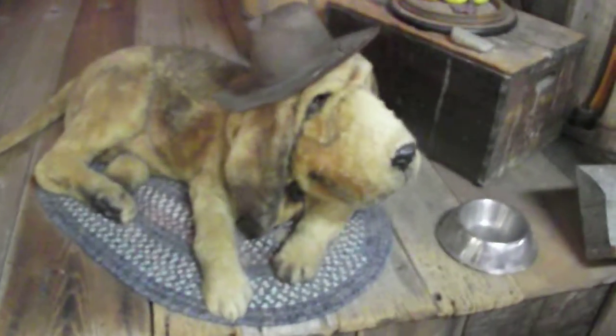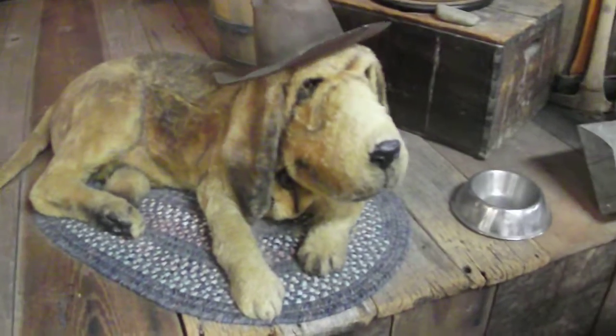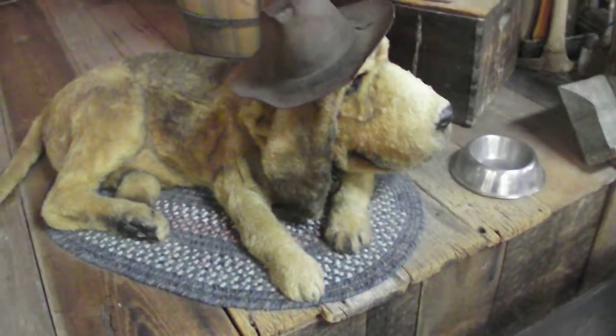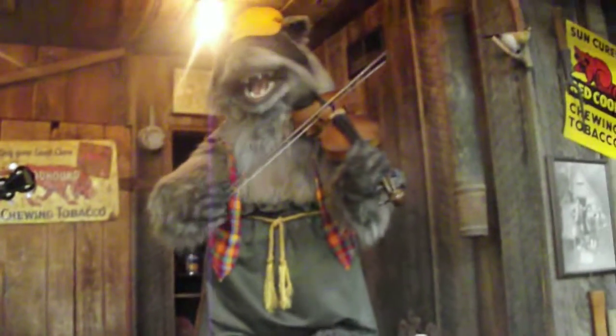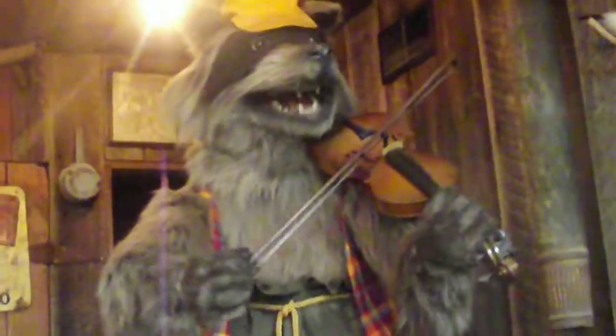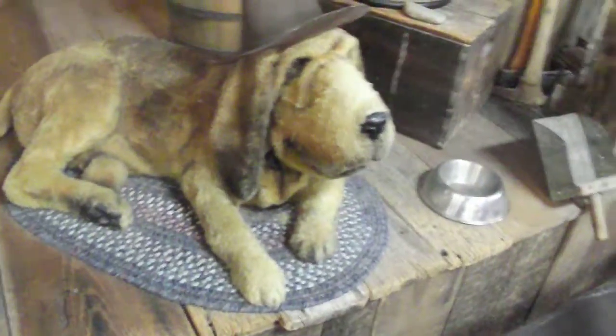They have an animatronic dog here. He's jamming with the music. It's like Chuck E. Cheese style animatronics, which is kind of funny because these guys have like a serious mouthful of teeth. I mean, if you were a kid, how would you feel about that thing grinning at you? But yeah, we got the doggy.